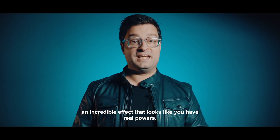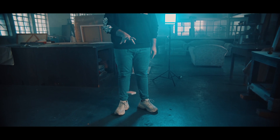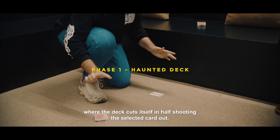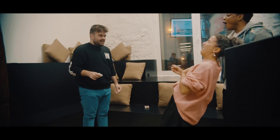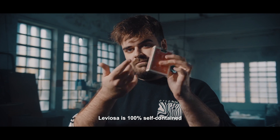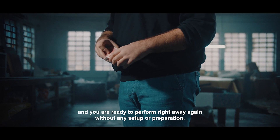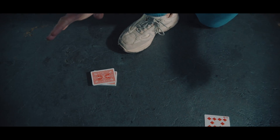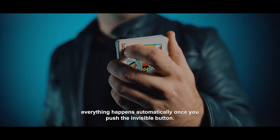Welcome to Leviosa — an incredible effect that looks like you have real powers. Leviosa is a very visual haunted deck where the deck cuts itself in half, shooting the selected card out. For the big finish, the deck flies to the magician's waiting hand. Leviosa is 100% self-contained. Once the deck flies to your hand, the gimmick retracts automatically and you are ready to perform right away again without any setup or preparation. This special pre-programmed deck does all the work for you — everything happens automatically once you push the invisible button.